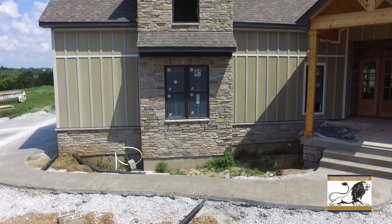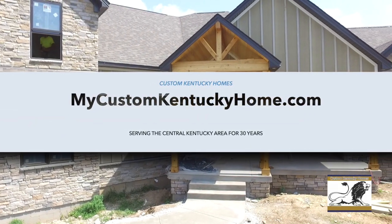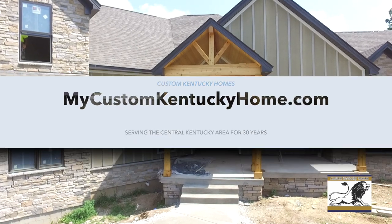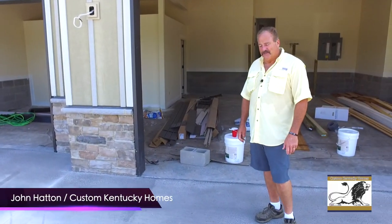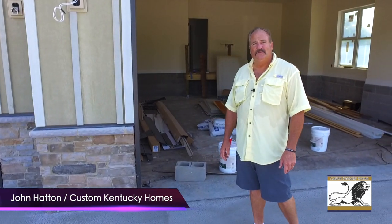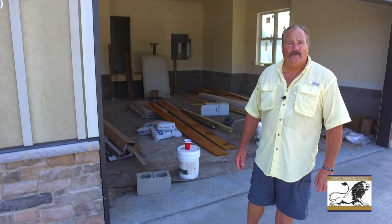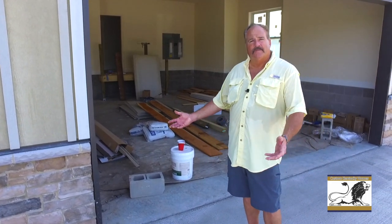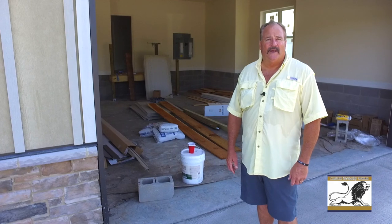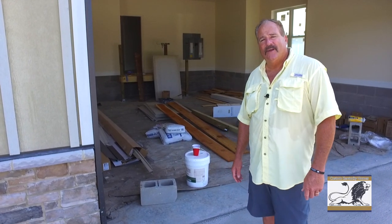If you've got any questions, give us a call or look us up on our website — we'd be glad to answer anything and help you build a new home. My name's John Hatton with Custom Kentucky Homes. Feel free to contact me; I'll answer any questions you have. We can build from scratch like this one, build your plan, or design a plan for you. Be glad to help in any way — thank you.